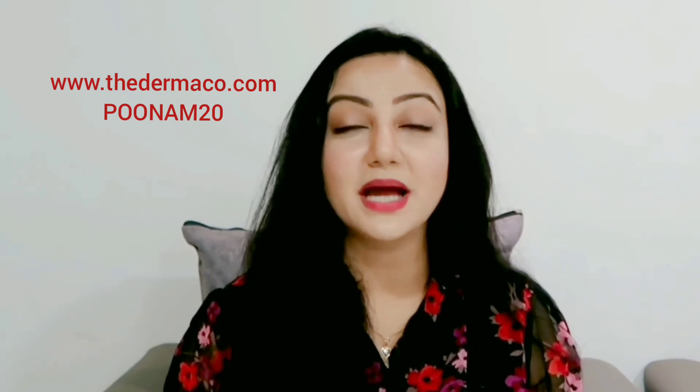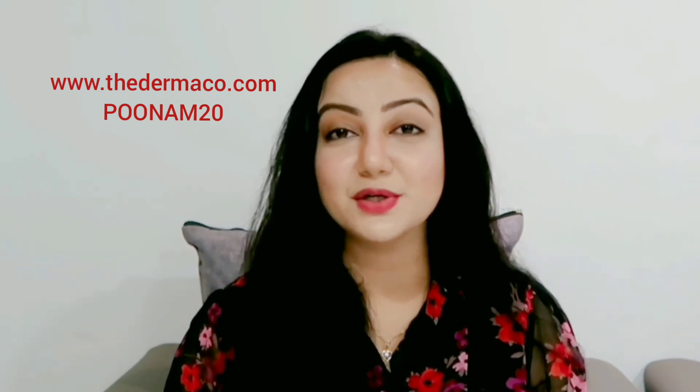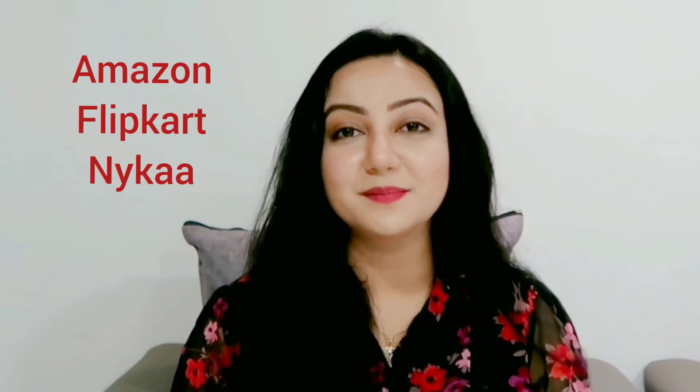You can purchase these products from the official website of Dermaco at www.thedermaco.com and use my coupon code PUNAM20 for a flat 20% off. These products are also available at Amazon, Flipkart, and Nykaa.